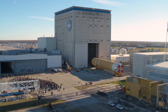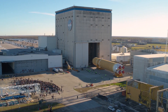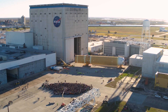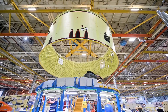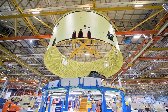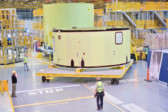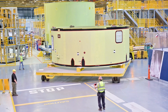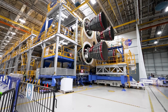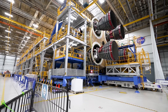The first flight article, core stage 1, rolled out of Michoud Assembly Facility on January 8, 2020, which was four and a half years ago. Major production of the second core stage was already underway by that time, but the COVID-19 pandemic was one of the reasons for work stoppages or slowdowns on core stage 2 in the past few years. If you set aside those periods of time, I think it's fair to say that the stage could have been delivered to Kennedy Space Center last year.